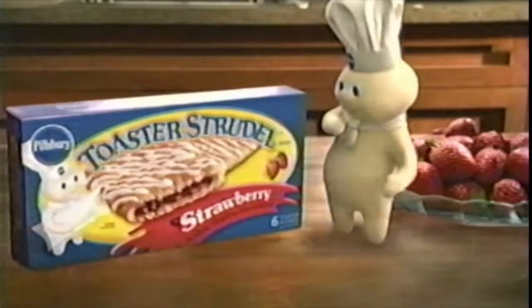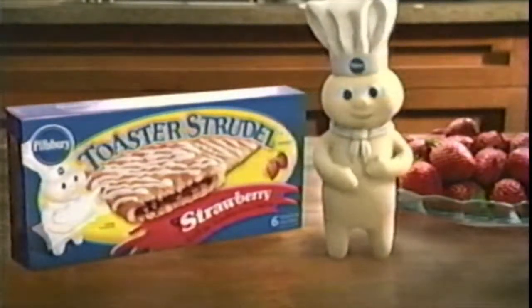Got any more Toaster Strudel? Pillsbury Toaster Strudel — in delicious, mouth-watering strawberry flavor. Even the crumb is yum.